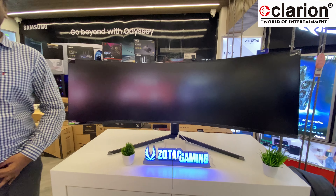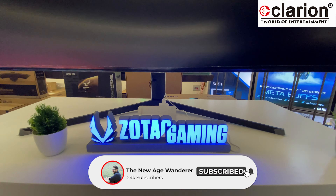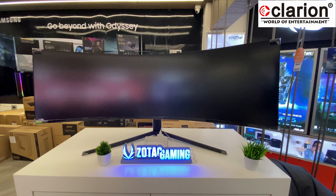That was the complete video about monitors at Clarion Computers. I hope this video was helpful. If you liked it, please like, share, and subscribe. Bye, take care!